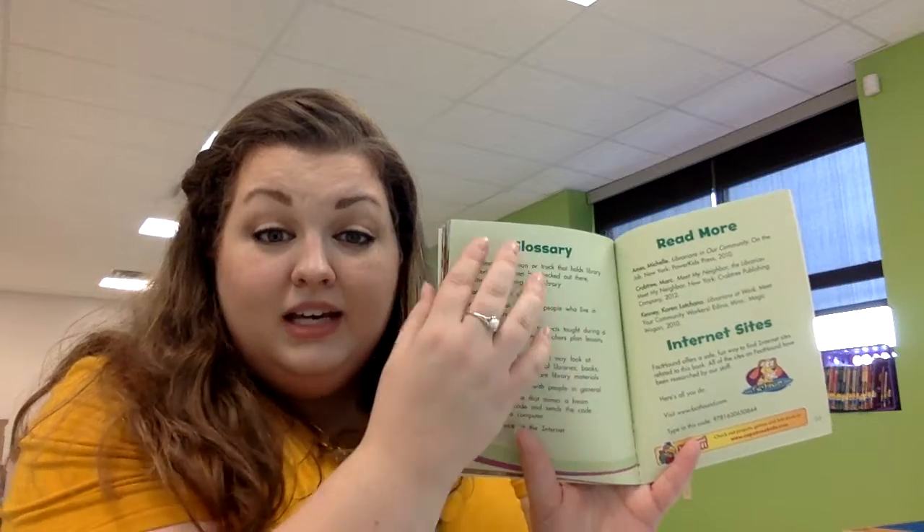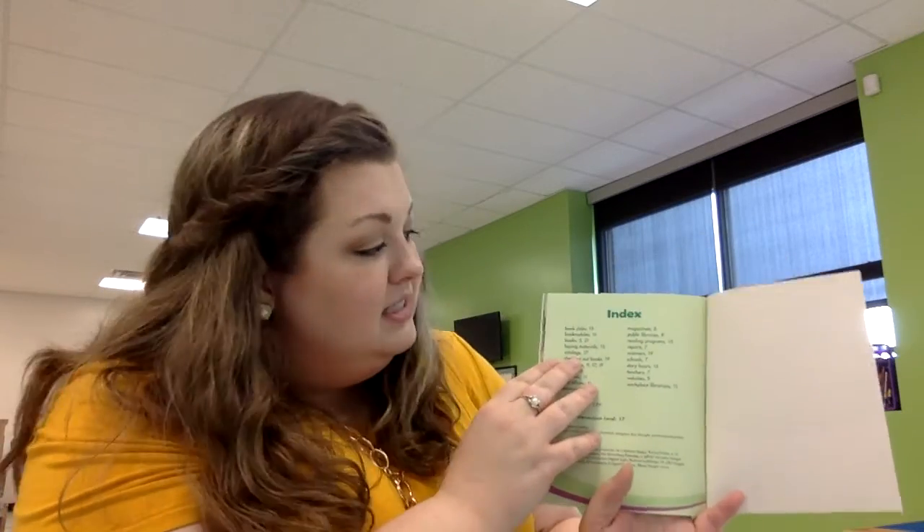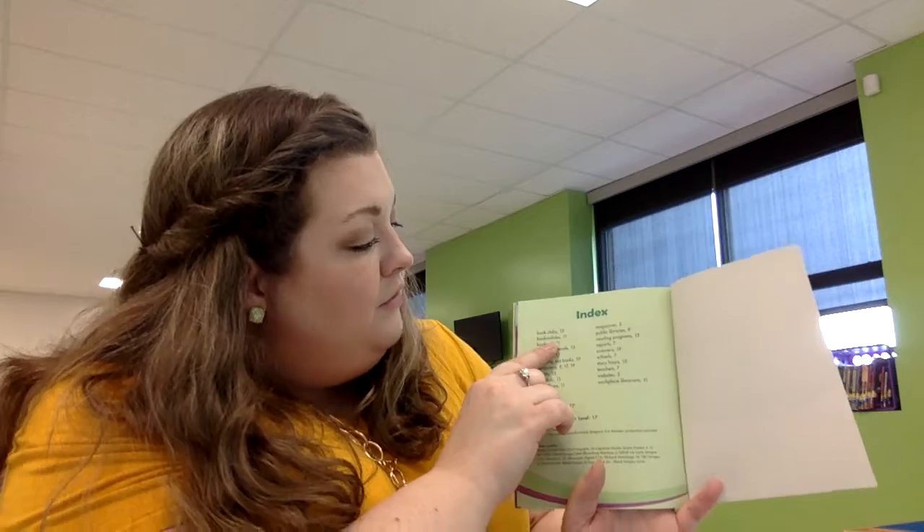This is the back part of the book. This is the glossary — it shows us the definitions of words that may be a little bit too big and you might not know yet, like bookmobile. I had never heard of that word before I read this book, so I learned something new today. And here is the index. It's usually located at the back of the book, and it is very similar to the table of contents — it shows you the page number for certain items. For example, bookmobiles is on page 11.